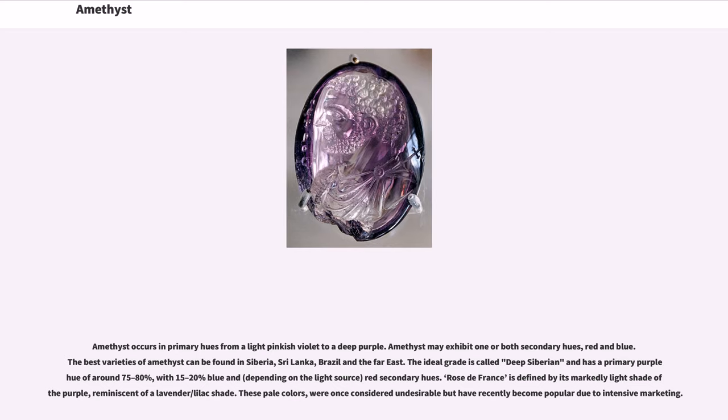Amethyst occurs in primary hues from a light pinkish violet to a deep purple. Amethyst may exhibit one or both secondary hues, red and blue. The best varieties of amethyst can be found in Siberia, Sri Lanka, Brazil, and the Far East. The ideal grade is called Deep Siberian and has a primary purple hue of around 75–80%, with 15–20% blue and, depending on the light source, red secondary hues.